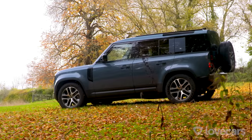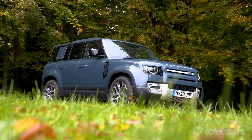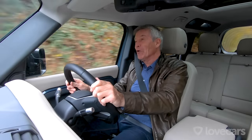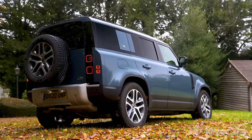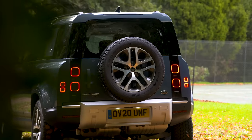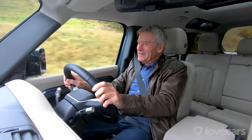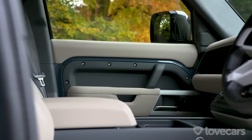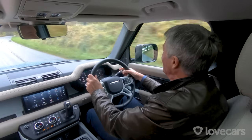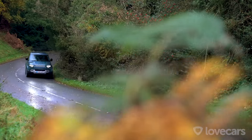So we're in the 110, the long wheelbase four-door version, and it really is a very nice place to be. There are still some carryovers from the old Defender - it's got a look about it, the sort of slab-sided styling with that bluff rear end and a pretty steeply-raked windscreen as well. Good old Defender style. On the inside you've got some exposed torque screw heads and a few grab handles here and there to give you that rugged feel, but really they're just token gestures because this car is all about luxury.